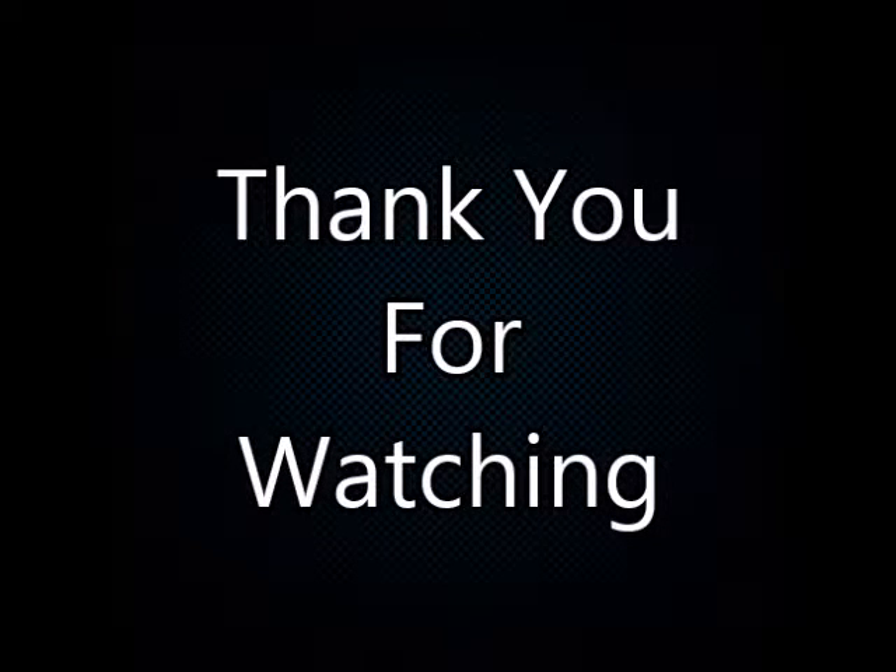Thank you for watching. Be sure to like, comment, and subscribe. Thanks.